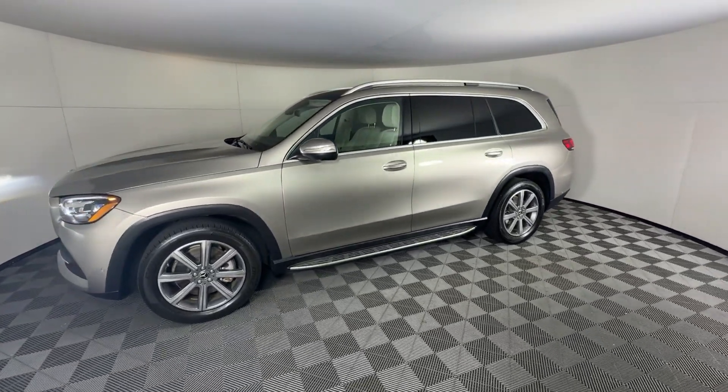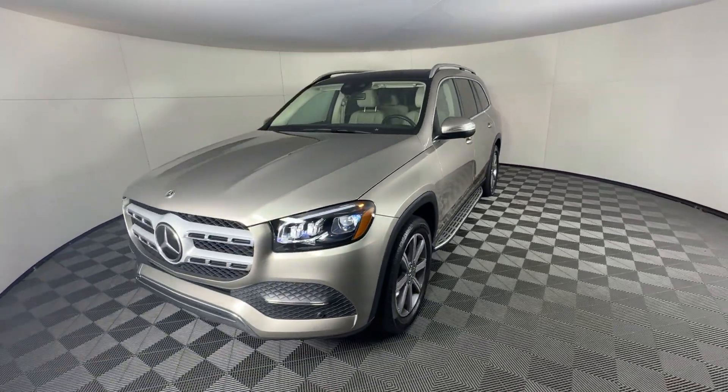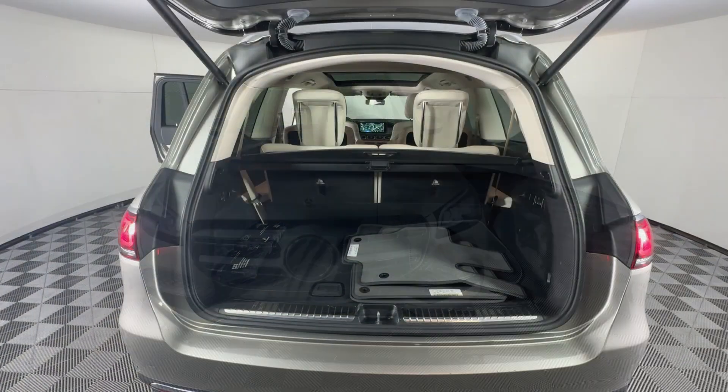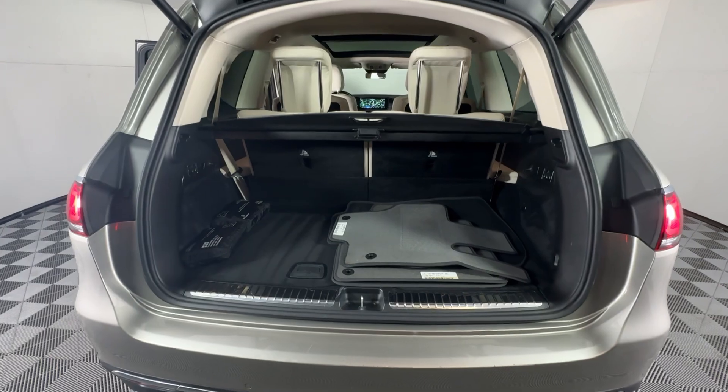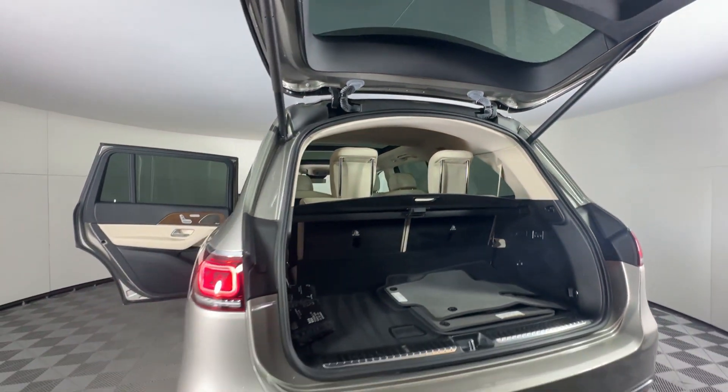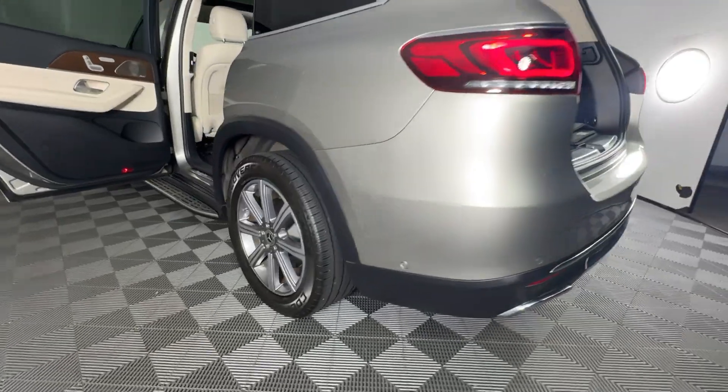The following are some of this vehicle's highlighted options: Apple CarPlay and/or Android Auto, pre-collision system, panoramic roof, keyless entry, moonroof, navigation system, heated mirrors, power liftgate, cooled front seat, power passenger seat.